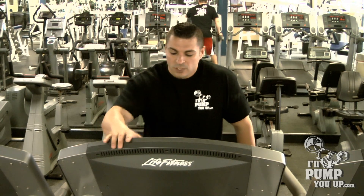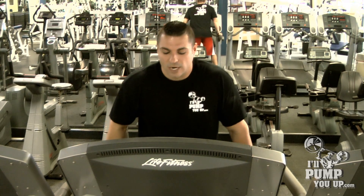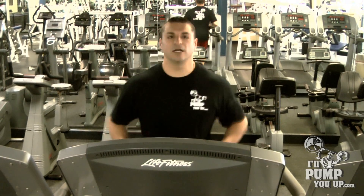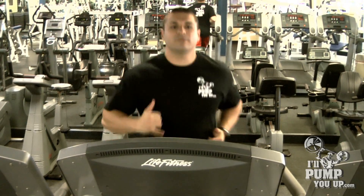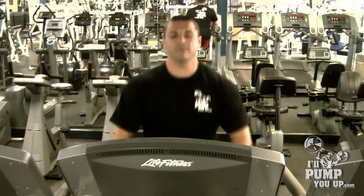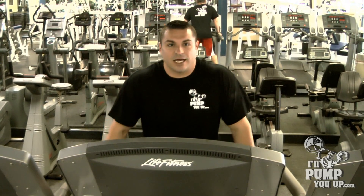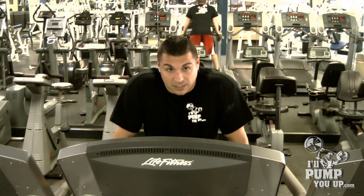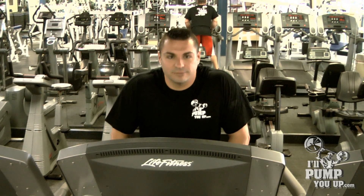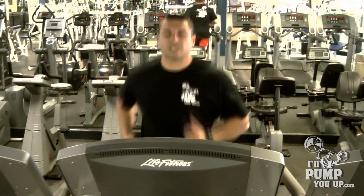So I've got the treadmill running. Let's try to do about speed seven — ready? One, two, three. Run for a minute, 60 seconds. In between, if you can, check your heartbeat and make sure you're good to go. After 60 seconds, hop on the side, rest for 60 seconds, make sure you take a good rest, catch your breath, and check your heart rate. Then get back on there and start sprinting again.